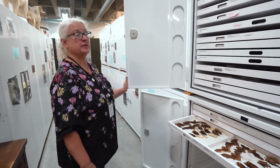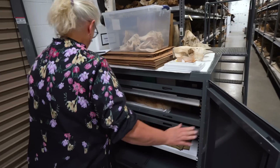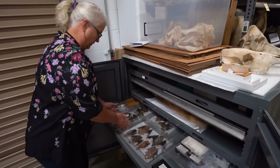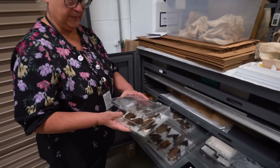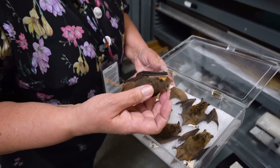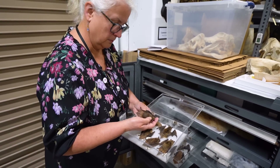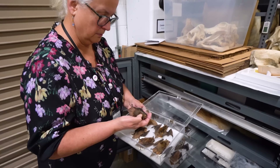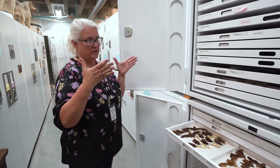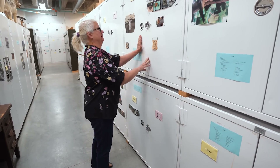Why is it important for us to exist and to maintain research collections like this? Because we don't know what kinds of questions we might have about changes in distribution or ecology over time, and the information is in these specimens. We can take a few hair samples and look at isotopes or look for contaminants over time, for instance. And because they are permanent and because they're properly cared for and housed, the information inherent in each of these individual specimens is still going to be available after hundreds of years.